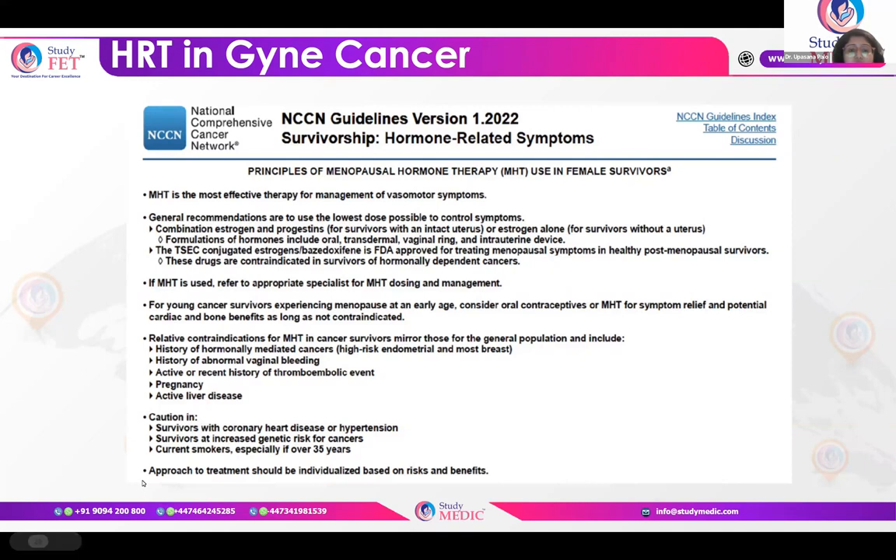General recommendations are to use the lowest dose possible to control symptoms. Use caution in giving HRT in survivors of coronary heart disease or hypertension, those with increased genetic cancer risk such as BRCA1/2 or Lynch syndrome, and current smokers especially over 35 years.